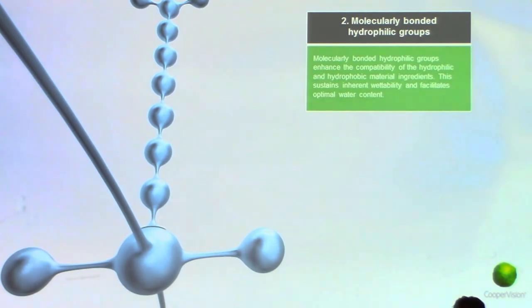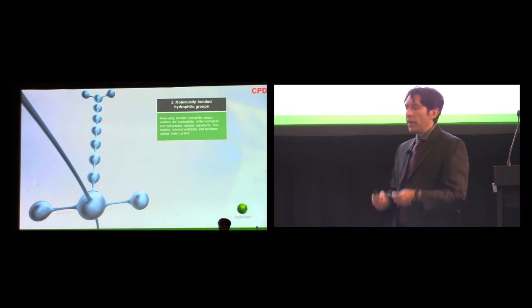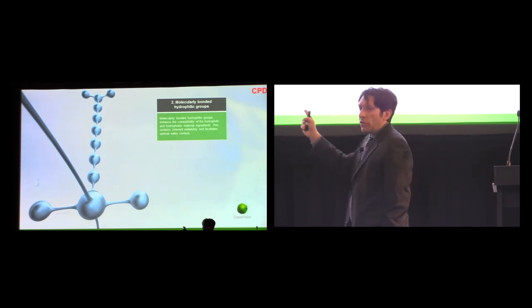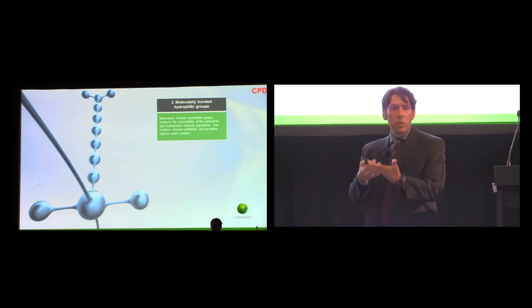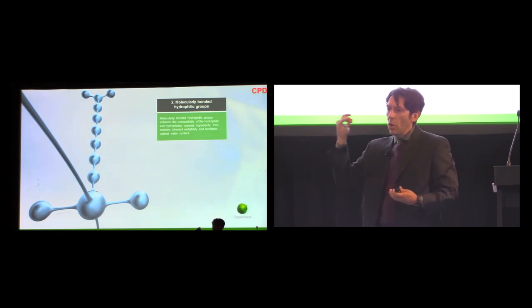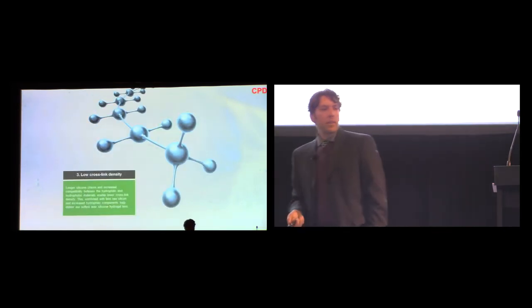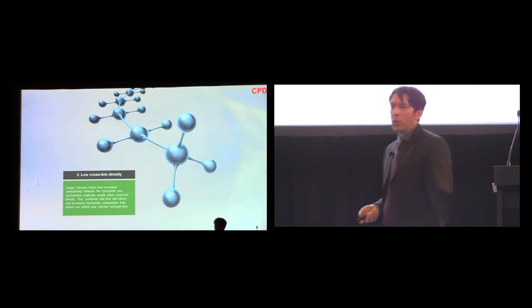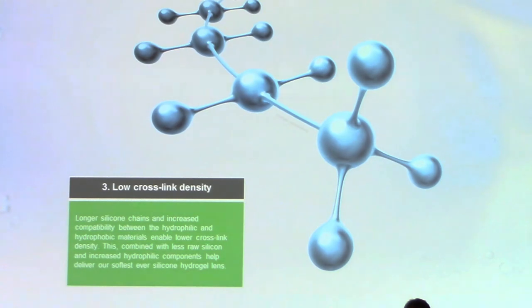These molecularly bonded hydrophilic groups enable us to bring the optimal water content to the contact lens, and they allow inherent compatibility between both components we need for a successful silicone lens — silicone for oxygen transmissibility, water-loving groups for natural wettability. The third key feature — we're getting into chemical terms — is low cross-link density. What makes this lens unique and enables such a low modulus — a measure of softness — is the low cross-link density. Because the molecules are inherently compatible not only with each other but with the other water-loving groups in the contact lens, we don't have to tie them together as tightly. Imagine a bunch of rubber bands — if you tied them together at multiple points, they'd become harder to stretch. If you tied them just at the end, you'd still have something linked together but much softer and easier to stretch. That's what we've been able to do at the molecular level because we have an inherently compatible system.